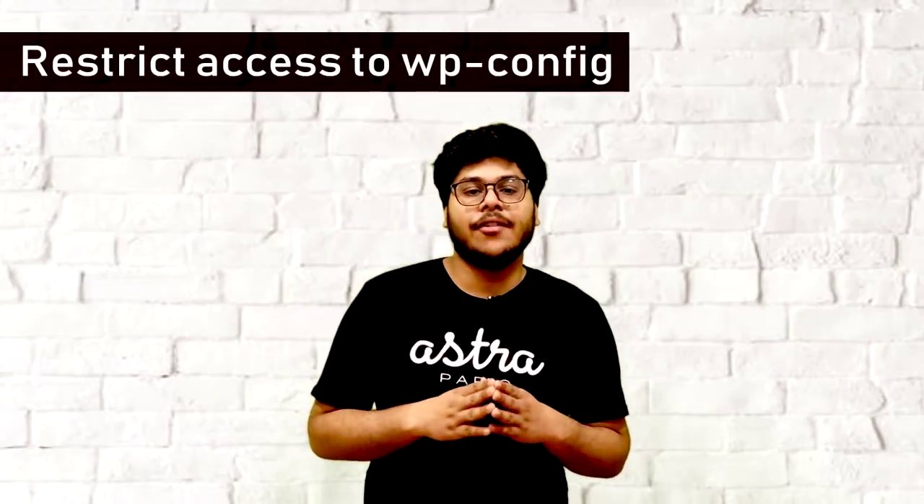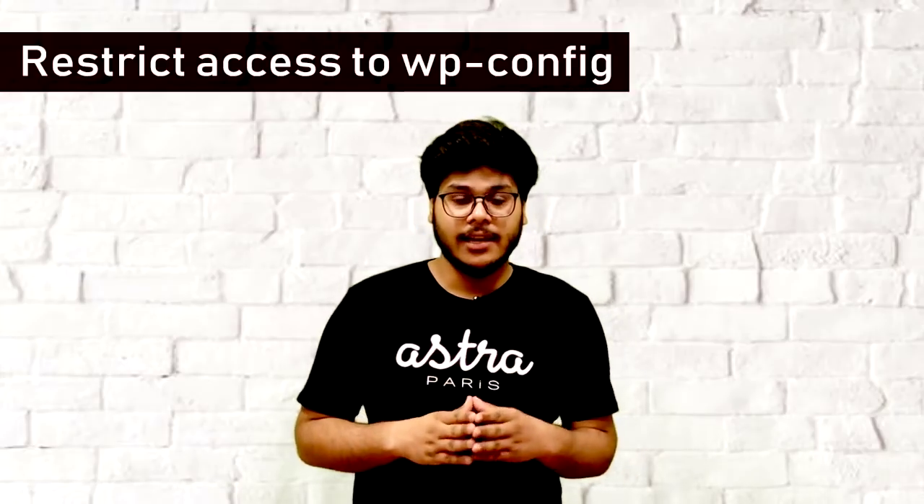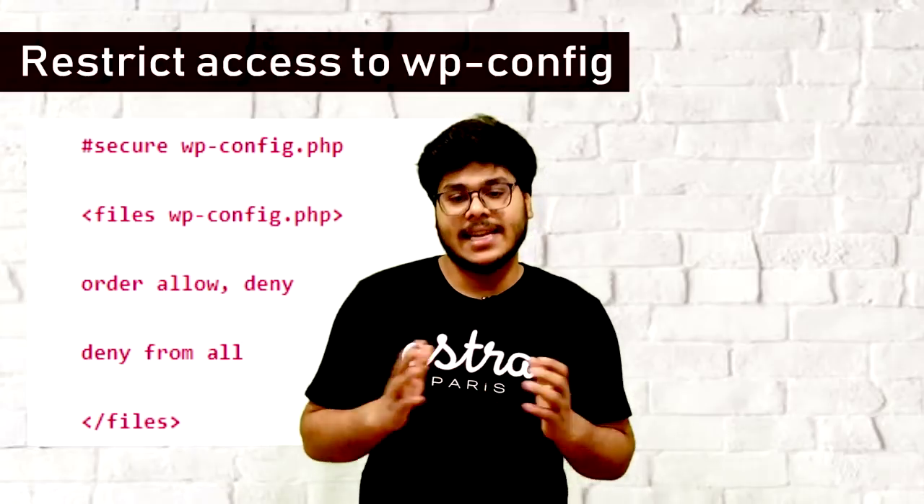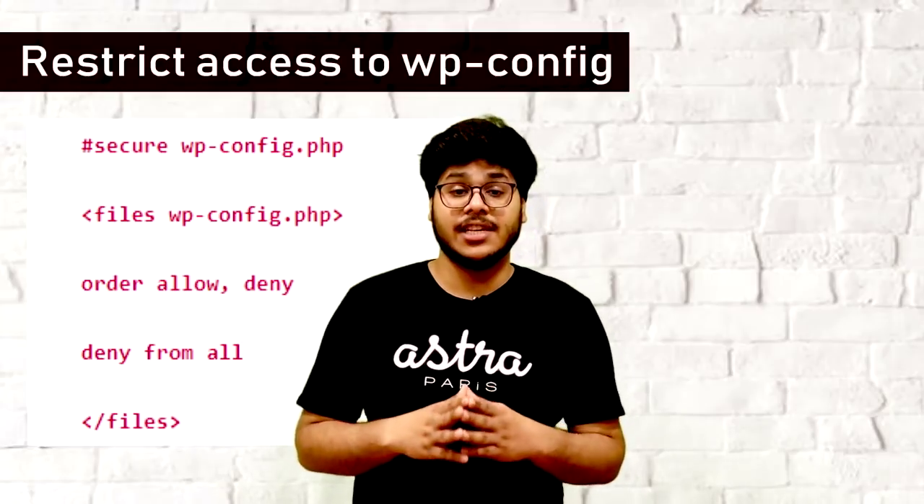First, you can restrict access to this file by simply adding this code to your .htaccess file. You will need SSH or FTP credentials to make changes to this file.